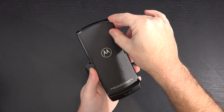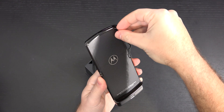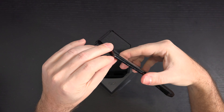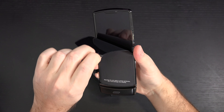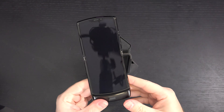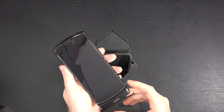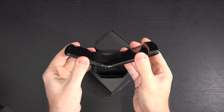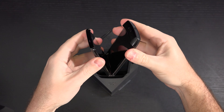Let me go ahead and peel this off. All of these foldables make you kind of nervous, can't they? I reviewed the Galaxy Fold — a beautiful handset, in my opinion still the best folding phone on the market — and here we go, let's fold it out right now.